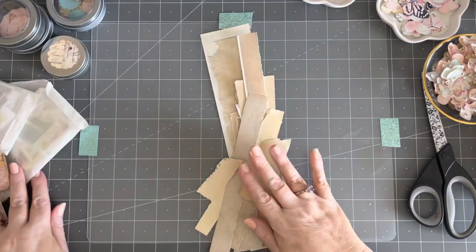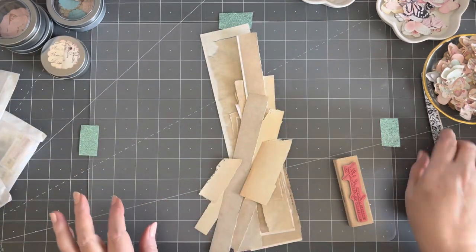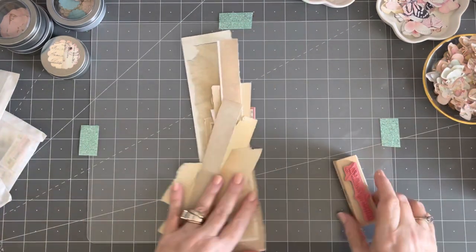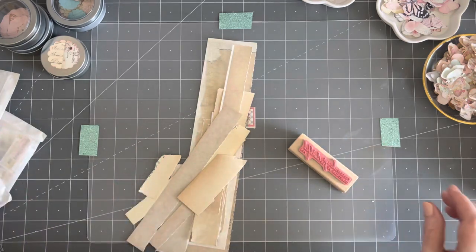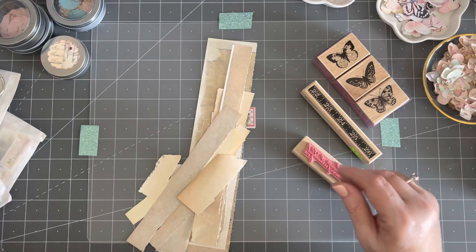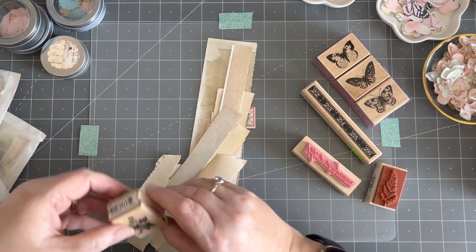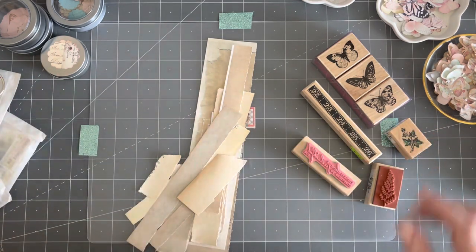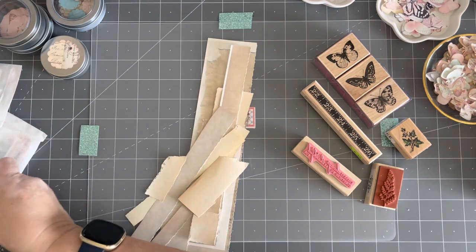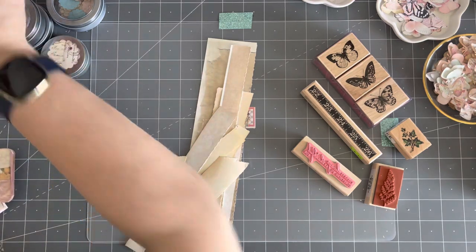I cut these all off of those master boards I did the other day — remember when I was cutting around everything? I wanted to do a little bit of stamping and use my new stamp plus some others. I have a whole bunch of stamps, so I thought I would play with some of my favorites and see what I could get made. I'm going to do a couple of those before I run out of time.